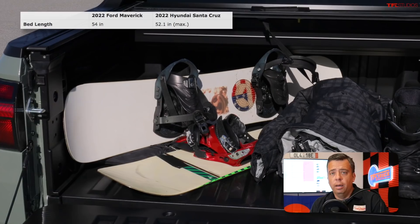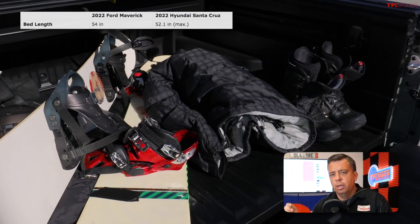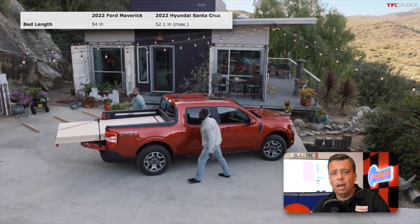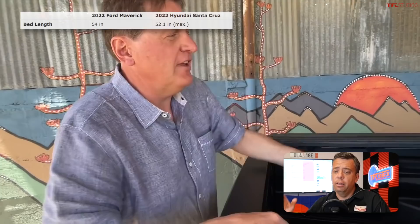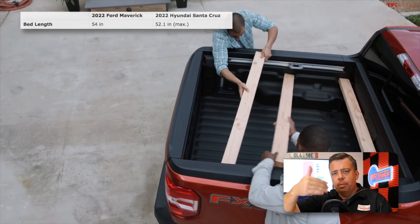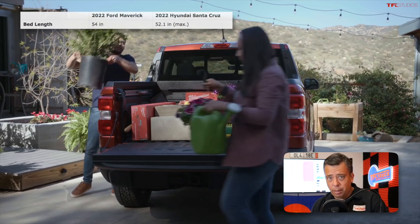On bed length, the Santa Cruz bed floor is about 52 inches long — technically just over four feet. Ford's bed is about 54 inches, so Ford has a slight upper edge. If you flip the tailgate down, Ford also offers a bed extender. Hyundai offers an optional roll-up tonneau cover, which is a cool weather-tight solution. The Ford Maverick offers flex bed dividers — slots where you can place two-by-fours or two-by-sixes to subdivide the bed, though this isn't a new idea.